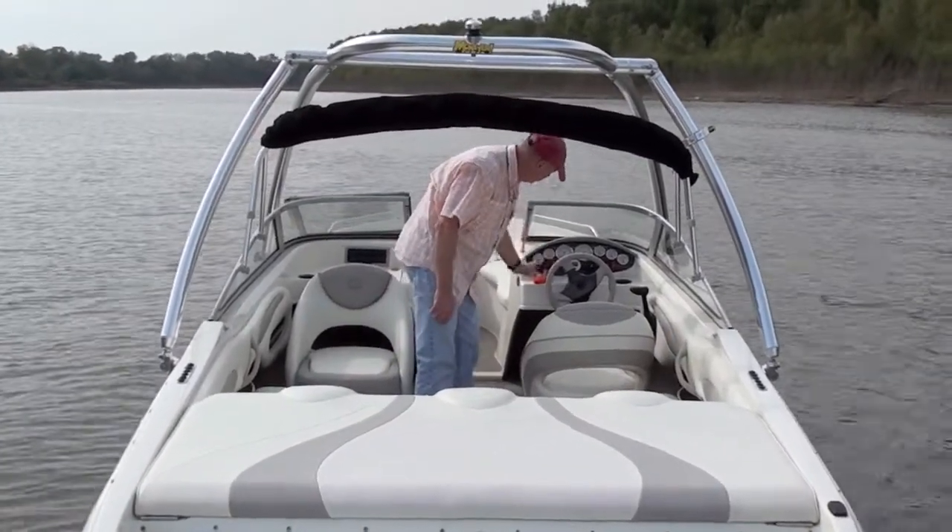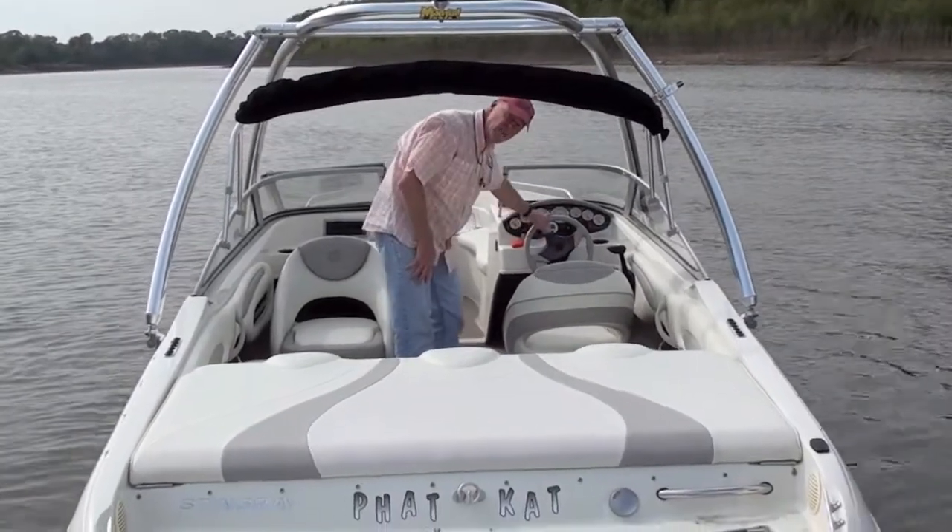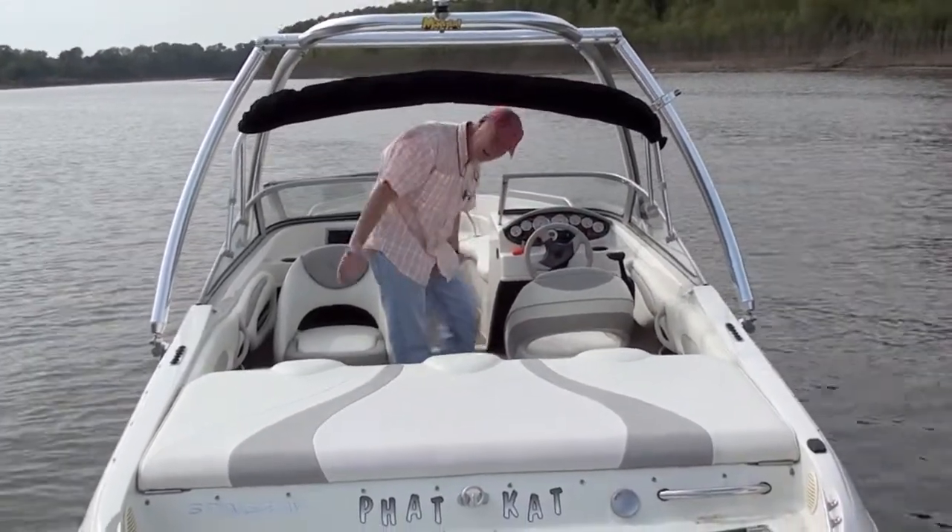Up here we've got a depth finder and full instrumentation. The boat only has 75 hours on it — I can't find anything wrong with it.